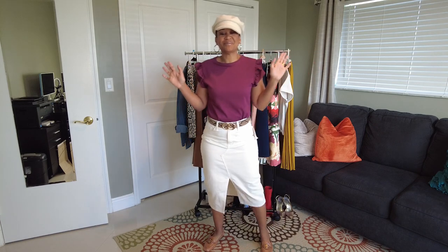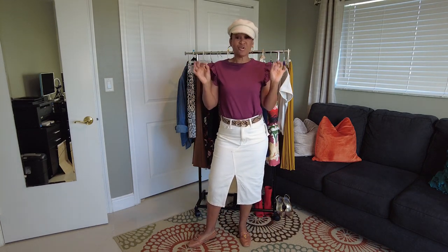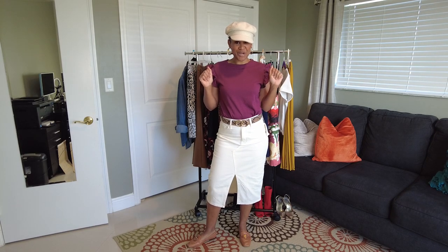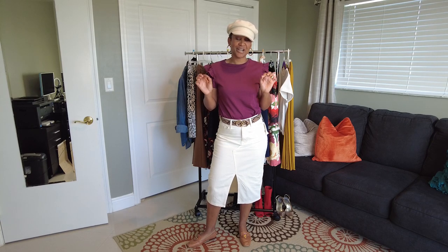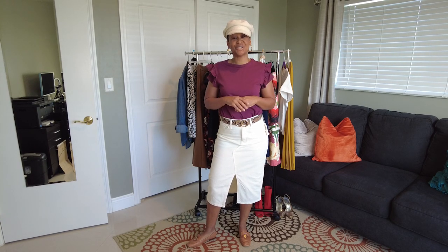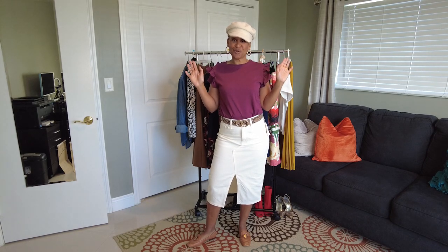So again everyone, my name is Jay. Thank you so much for joining me for skirts week. Join me next week for another themed week as we shop our closet. Please like, subscribe, share, and hit that little notification bell. And until next time, I hope you guys have a jujing week.